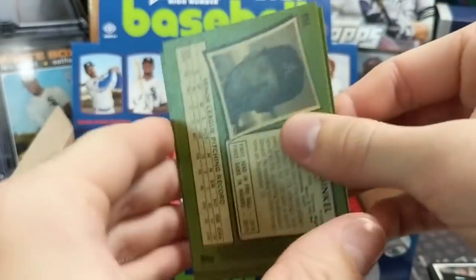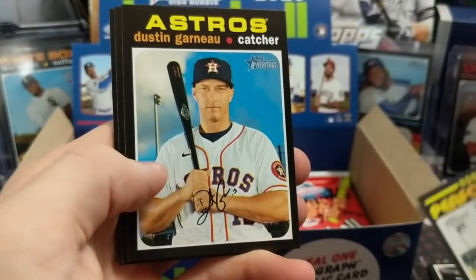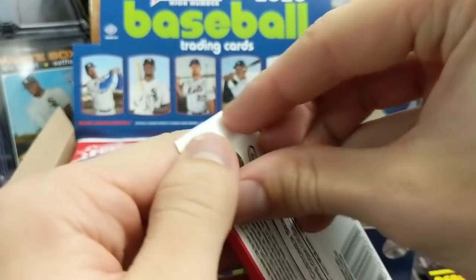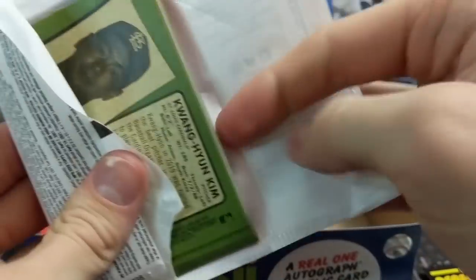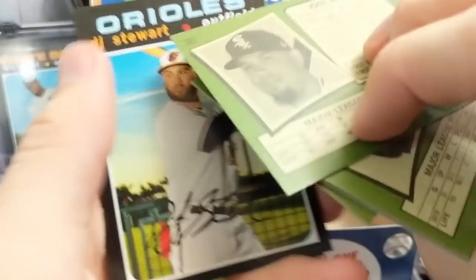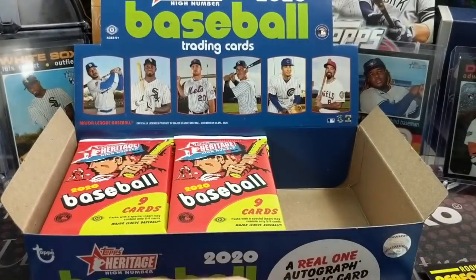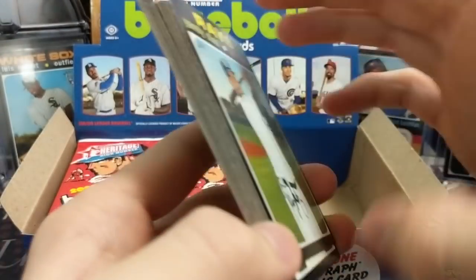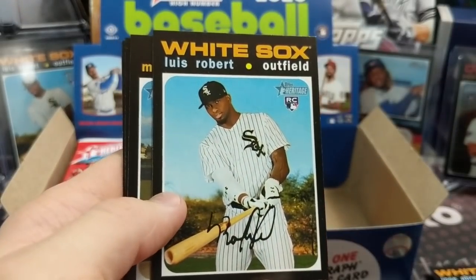This year with COVID and everything, Topps just didn't seem to put a lot of big-name players in Update or Heritage High Number. That said, the autograph checklist is really solid — actually pretty insane. High Number autographs are usually really, really good. Obviously there'll be scrub rookies, but there are some really big names. The box price is around $100 to $115 right now, and I think this product will probably drop to the $85–90 range.